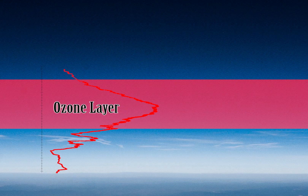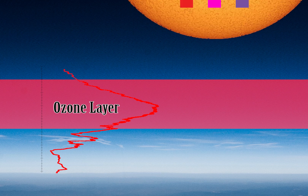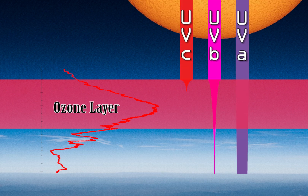Stratospheric ozone is necessary because it blocks harmful UV radiation given off by the sun, a primary cause of skin cancer and cell damage in plants and animals.